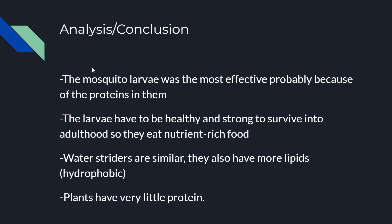Analysis and conclusion: the mosquito larvae was the most effective, probably because of the proteins in them. Mosquito larvae usually eat a lot of nutrient-rich food when they're young because they really have to survive to adulthood and dominate in adulthood. So all that nutrient-rich food is being passed down to the tadpoles that are eating the larvae.